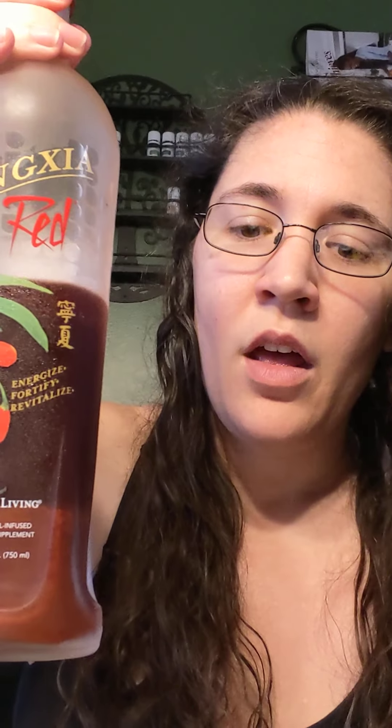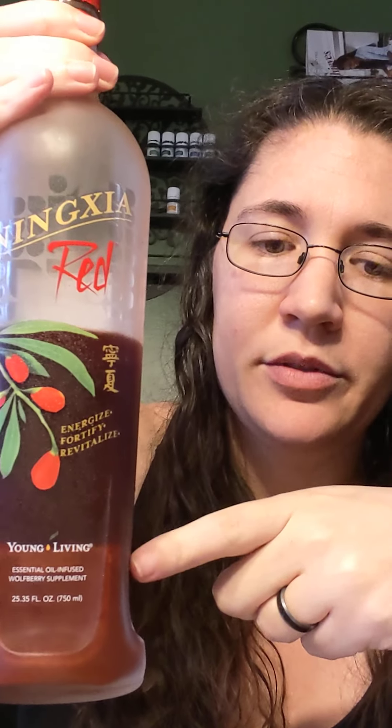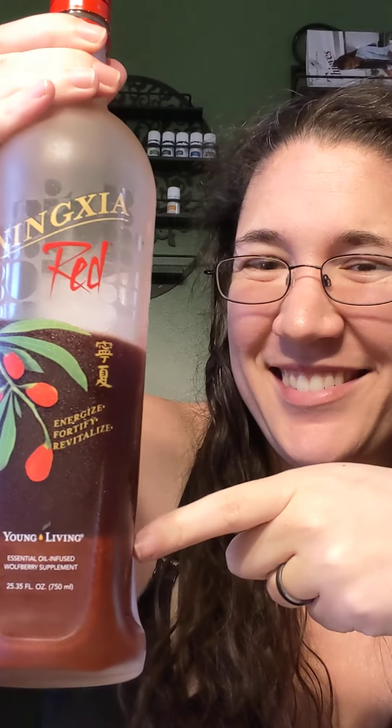So what is Ningxia? It is the whole wolfberry puree. If you leave your Ningxia on the counter for a few minutes, you'll notice that it divides into two colors. The color on the bottom is the pureed fruit — about half to a third of the bottle. By using the entire plant and not just its juice, you now have a whole food supplement that's much more powerful.